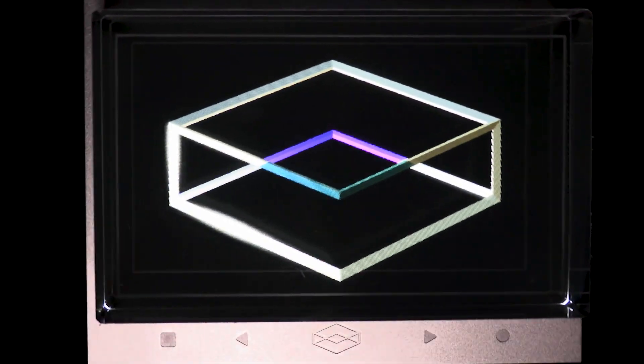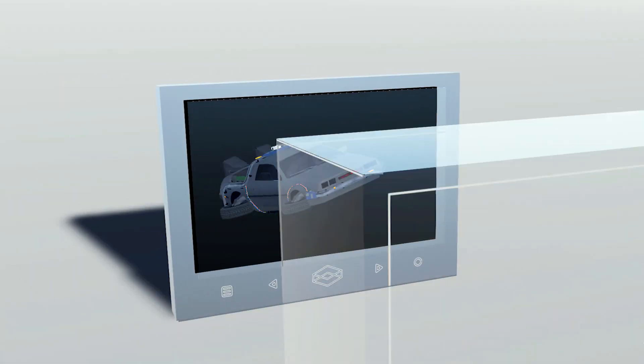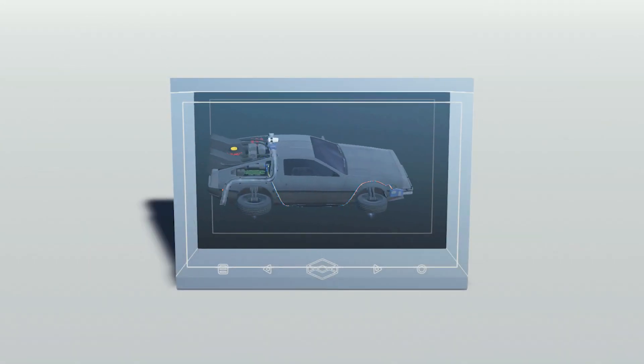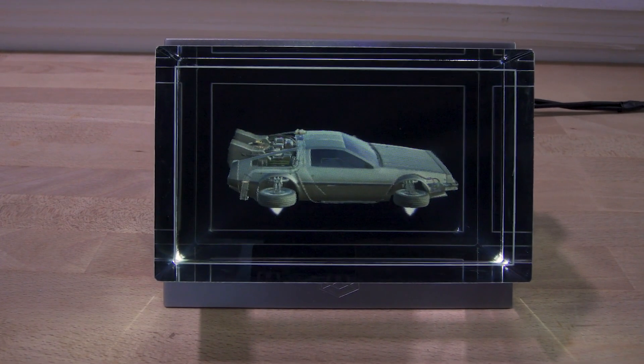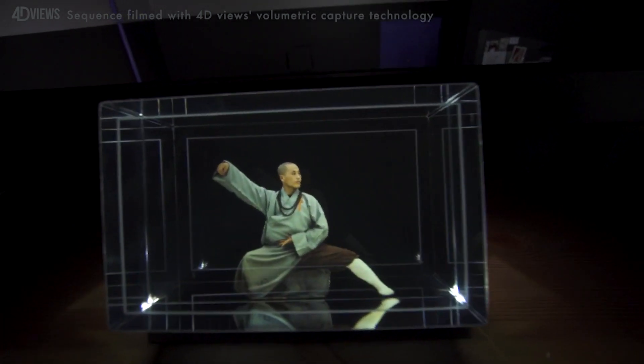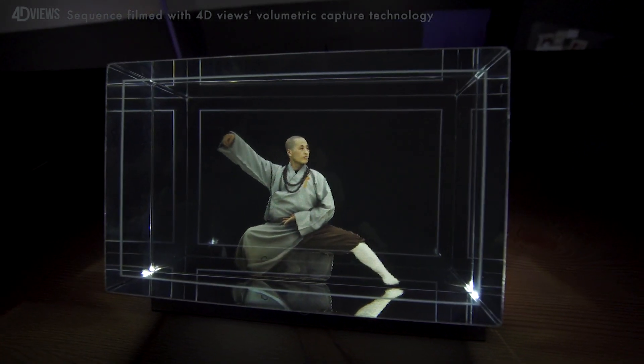The Looking Glass is a new type of light field display that generates 45 simultaneous views of a 3D world, all at 60 frames per second. No VR headset required. Just go up to one of these displays, look at it, and interact with it — there's no clunky headgear, there's no extended setup. It's amazing.